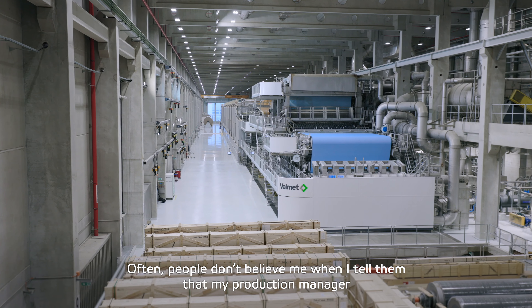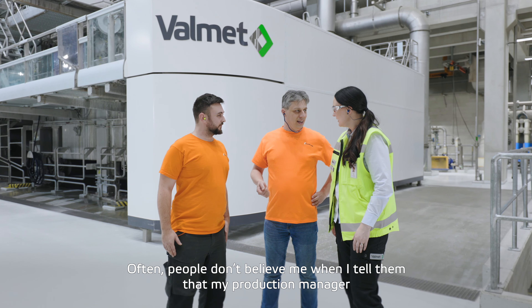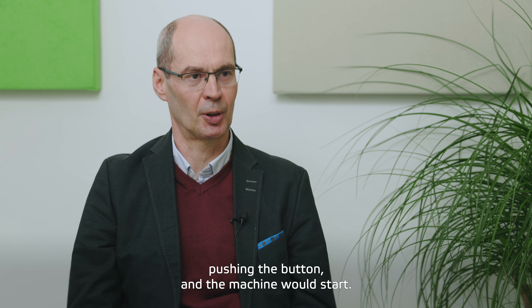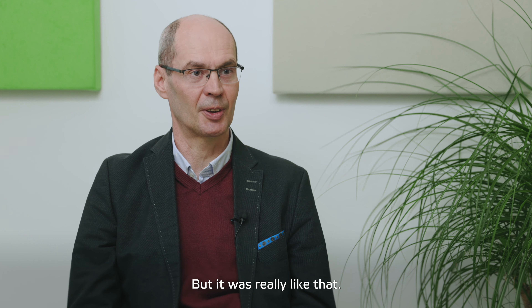Many times people do not believe me when I say that my production manager had a special button, and he would just come to the machine, push the button, and the machine would start. But it was really like that.